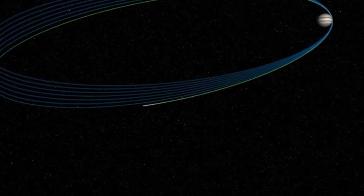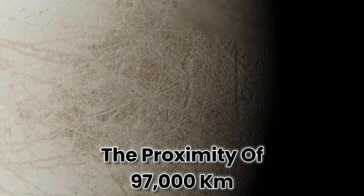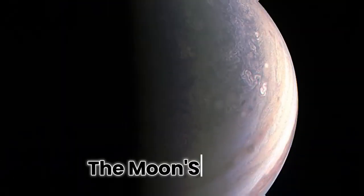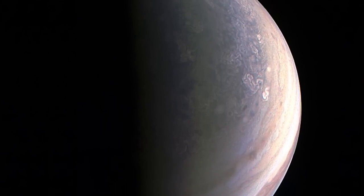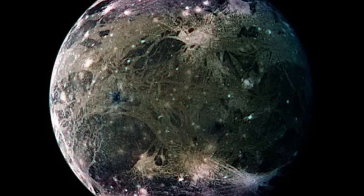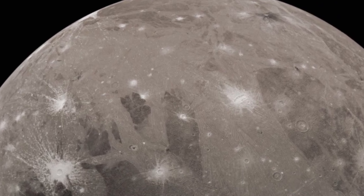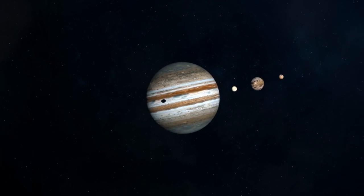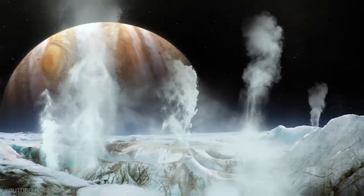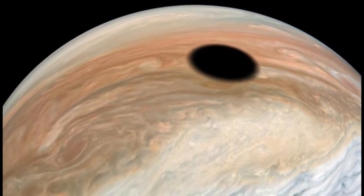Juno had already performed a distant flyby of Ganymede in 2019, reaching a proximity of 97,000 kilometers, but this one brought the probe within just 1,000 kilometers of the Moon's surface. In this photograph captured by JunoCam, you can see nearly half of Ganymede's total surface in breathtaking detail — the resolution is about 1 kilometer per pixel. Notice how the icy surface is littered with craters, light and dark patches, and long striations.